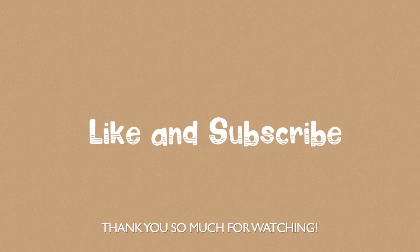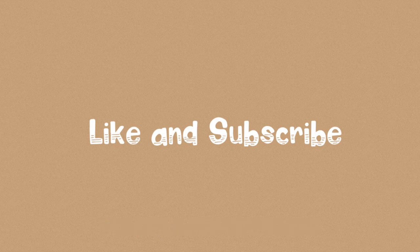Let me know what your favorite part of this video was, and if you have suggestions on what to add and whatnot, you may comment it down below. I hope you enjoyed watching this video — see you in my next makeover!